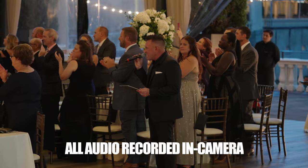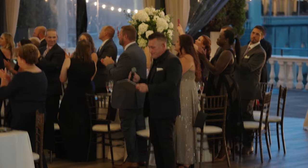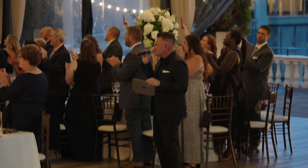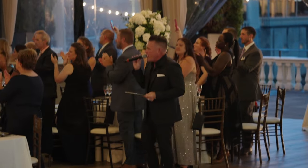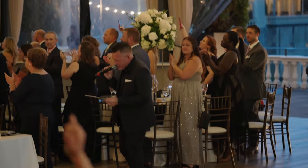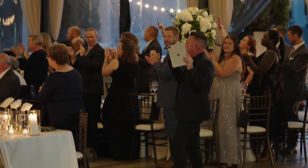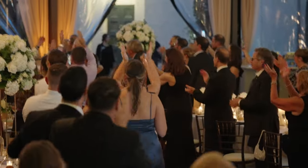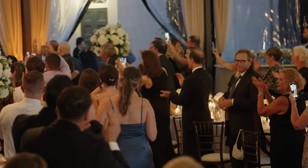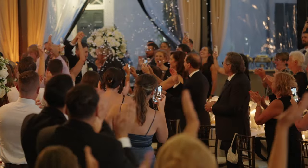We all saw the magic take place just a short while ago — let's clap! It is now time to bring in the reason we are all here tonight. Everyone, let's scream, let's shout, and let's welcome the brand new Mr. and Mrs. Branden! Clap those hands, let's go!